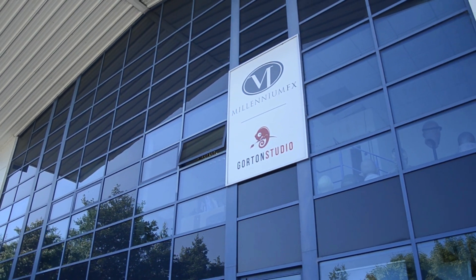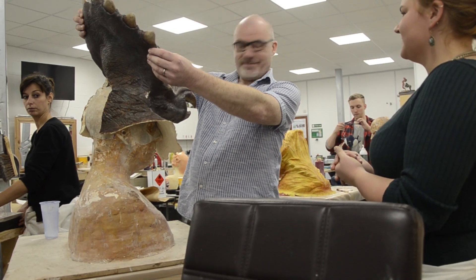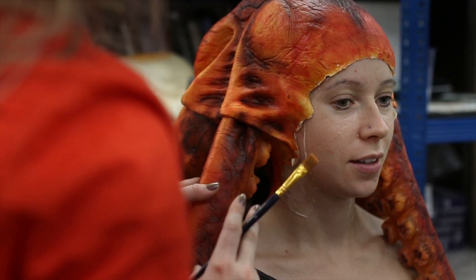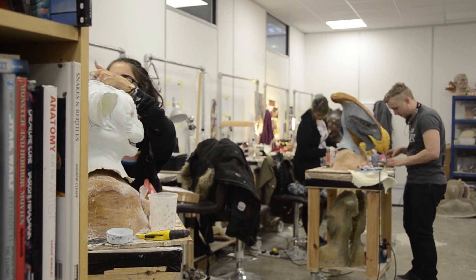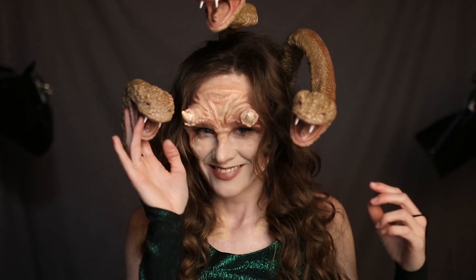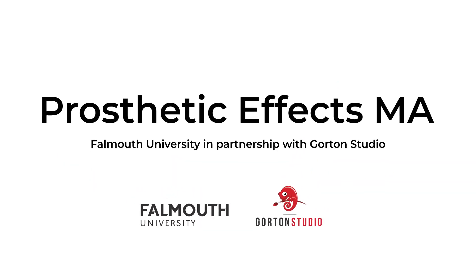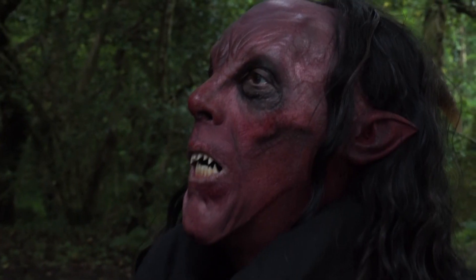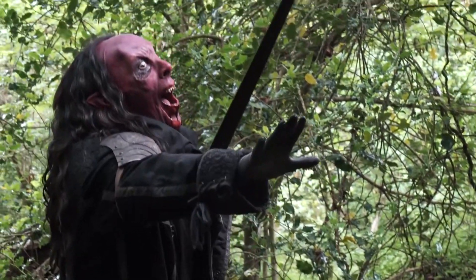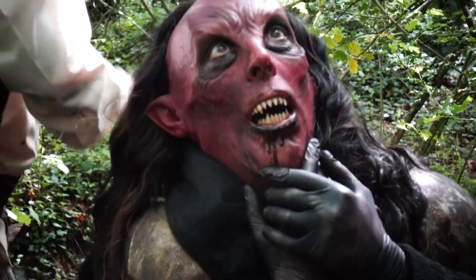I'm Neil Gorton, founder of Gorton Studio and Millennium Effects. Gorton Studio has been a leader in industry education for film and television since 2003, and many of our students have gone on to have very successful careers working in prosthetics. We're really excited to be partnering Falmouth University in teaching this MA. The School of Film and Television at Falmouth has a fantastic reputation within the industry and its alumni work internationally across many areas of film and television production.